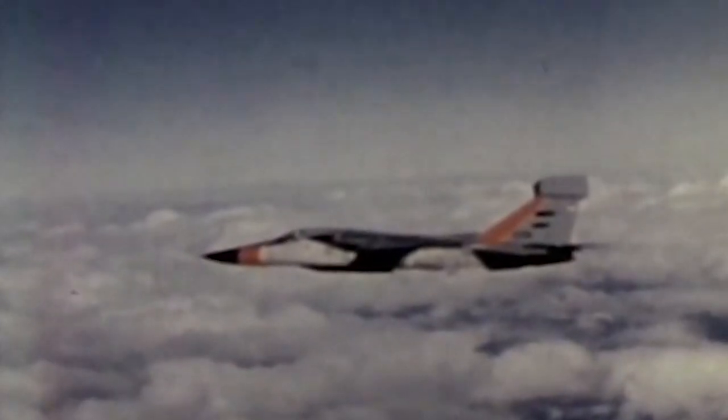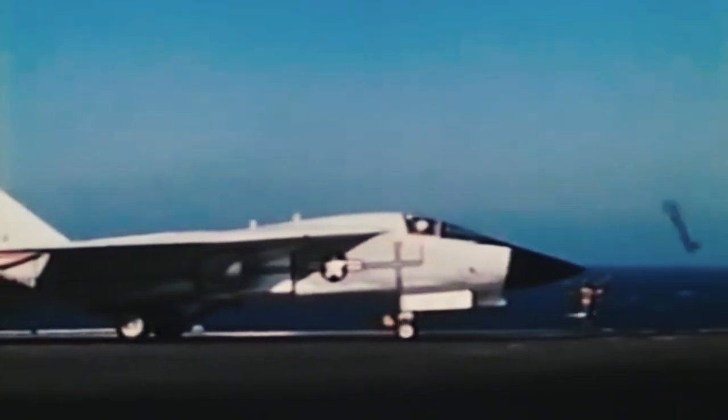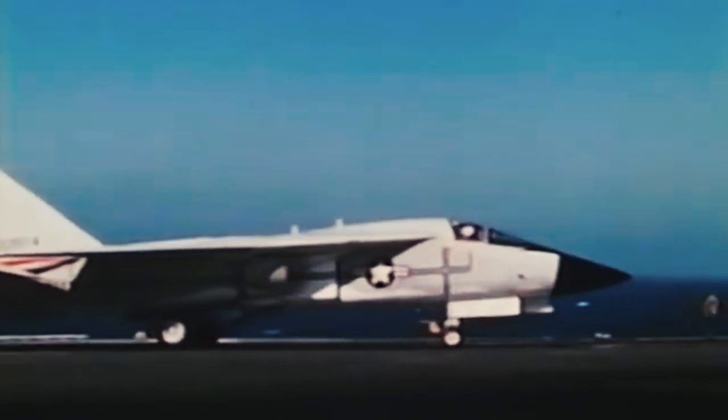The F-111A, the USAF's version, performed exceptionally well during testing. It was able to fly at Mach 2.5 speeds at high altitude and Mach 1.3 at low altitude. Nevertheless, things went sideways with the Navy's F-111B.